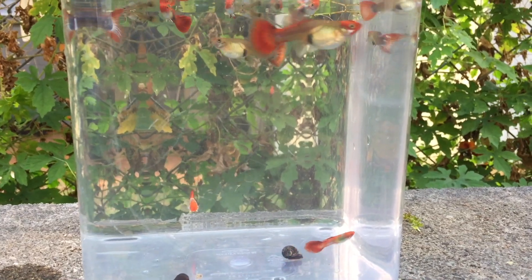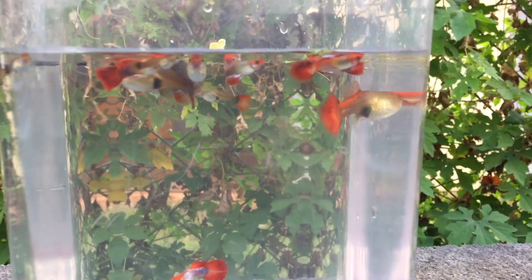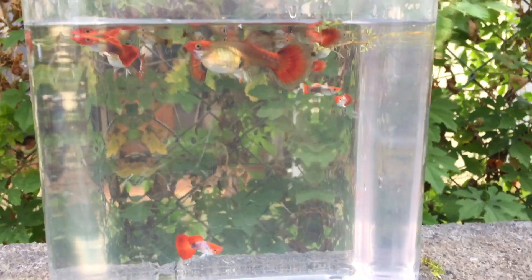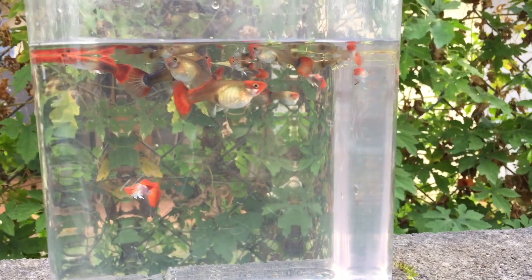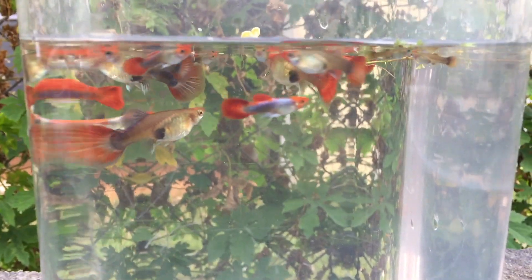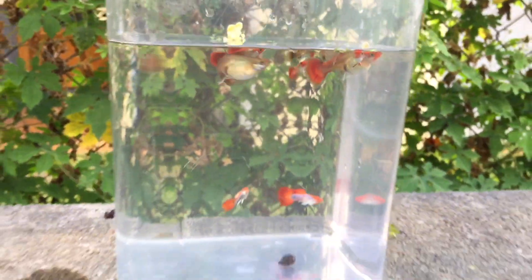Looks like I caught some — let's get them into a container. So here's my fish in a container. These are my grey body koi guppies, and once in a while they'll actually throw out some albinos. My theory on these is that they came from an albino strain and it doesn't breed true — some are grey and some of them are albino.